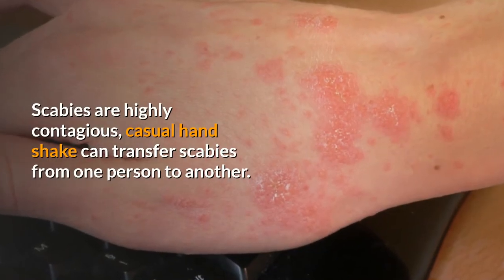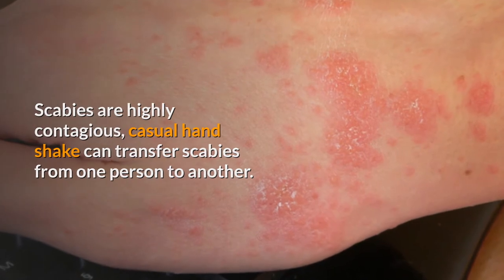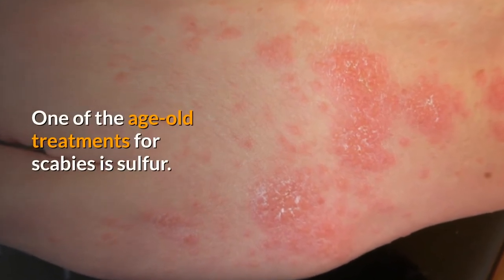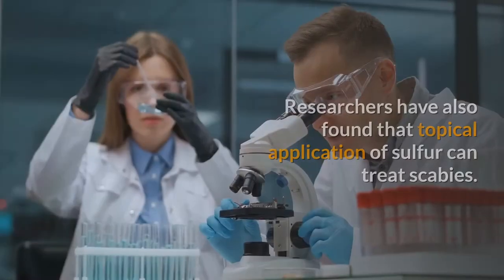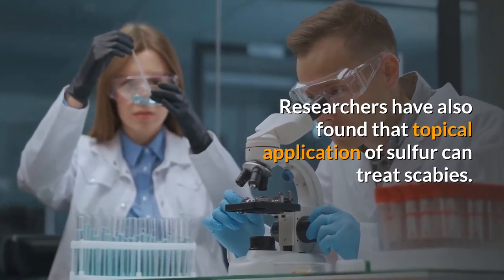Scabies are highly contagious — a casual handshake can transfer scabies from one person to another. One of the age-old treatments for scabies is sulfur. Researchers have also found that topical application of sulfur can treat scabies.